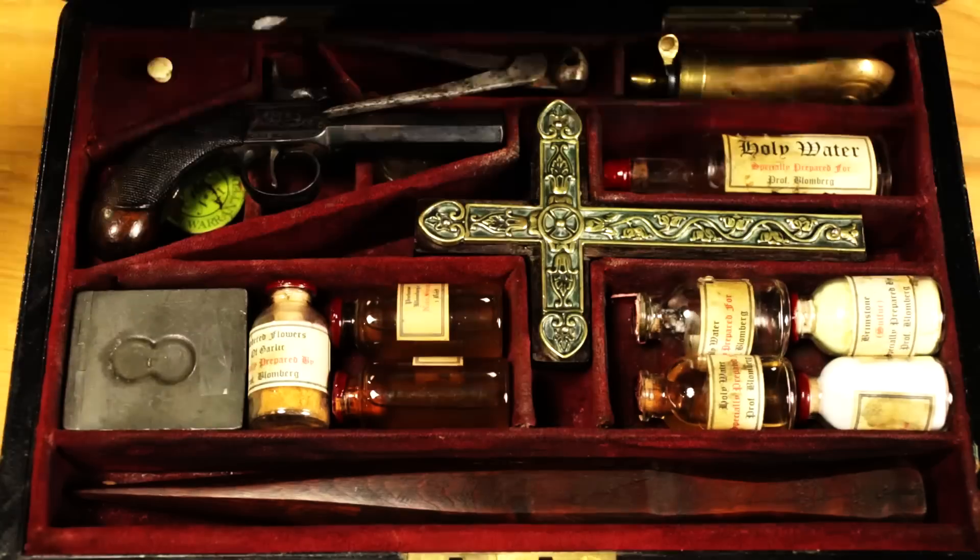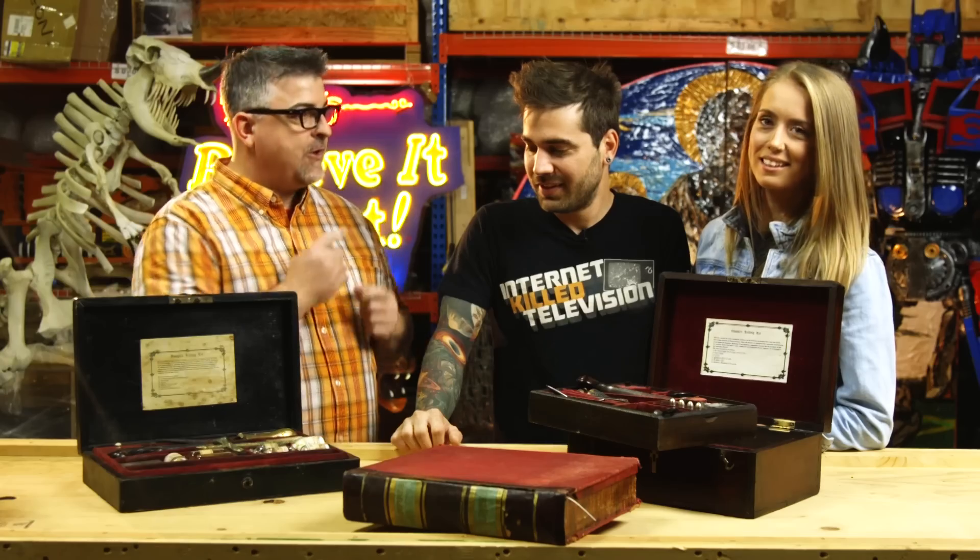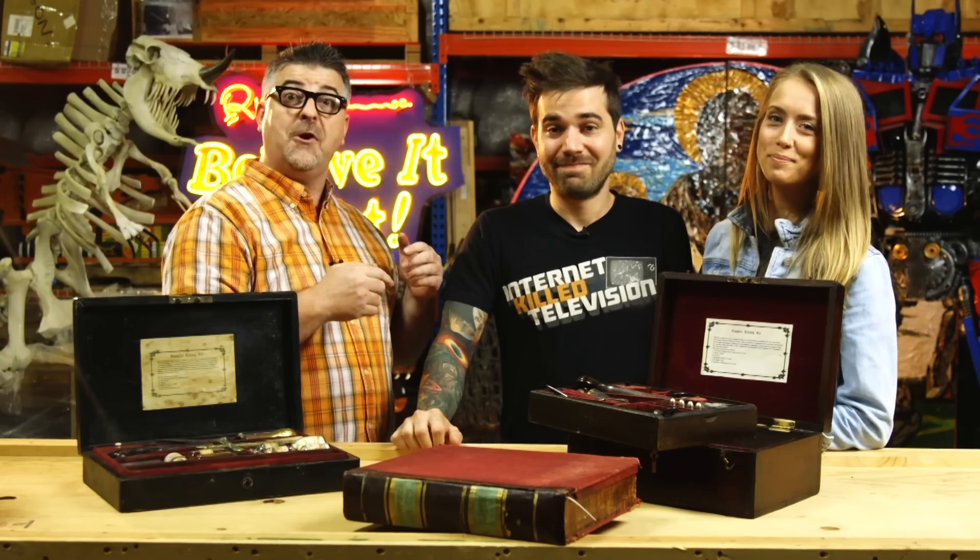What's inside a 19th century vampire killing kit? Let's explore that together with our new friends Charles and Ali, in this episode of Ripley's Believe It or Not.